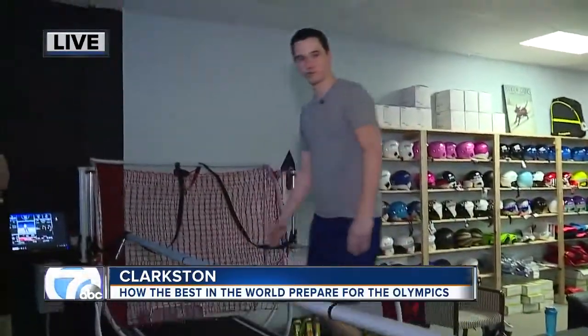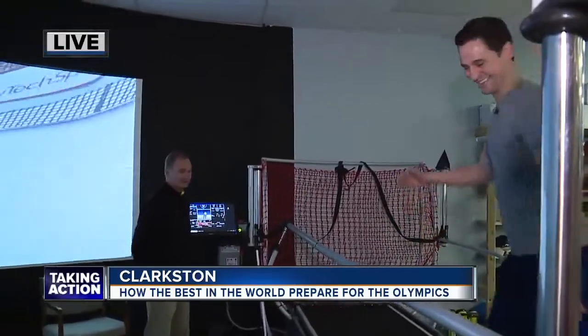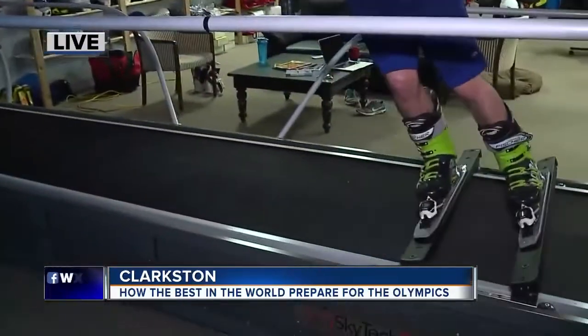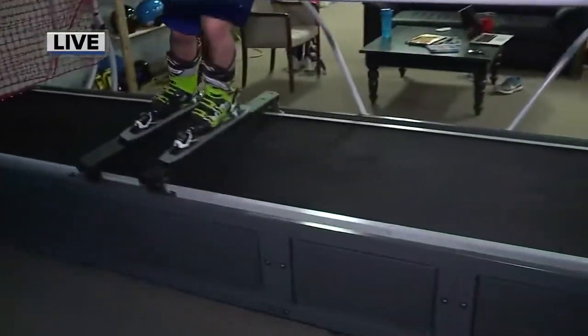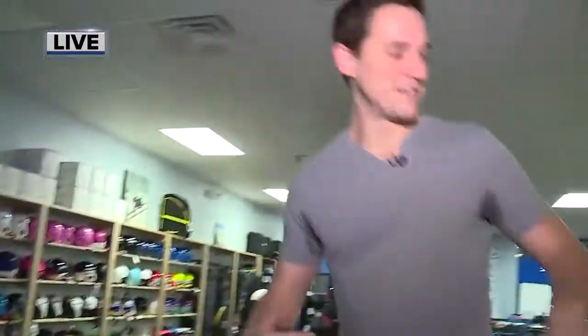Last question — are you surprised that I didn't fall on live television? No, I think it's great. You're doing a great job. Hey guys, if you want to get involved in this, we are inside the Vertical Drop Ski Shop in Clarkston. You can drop right on in. If it's not being used, you can work your way through and try it as an individual. A lot of ski teams are also starting to use this. It really does feel like I want to be riding down the hill — I've never done it before, but I think I'm going to take it up after this. We're live in Clarkston this morning. Matthew Smith, 7 Action News.